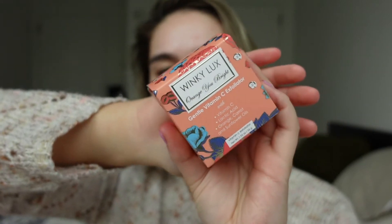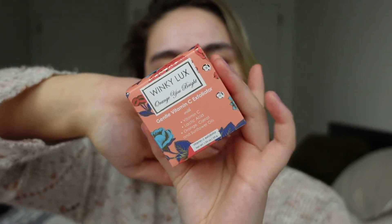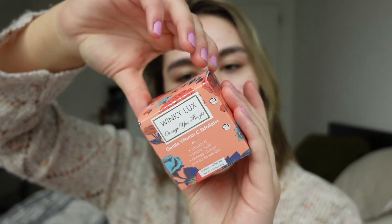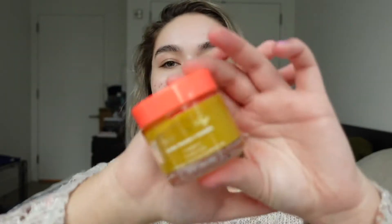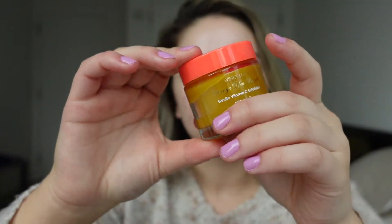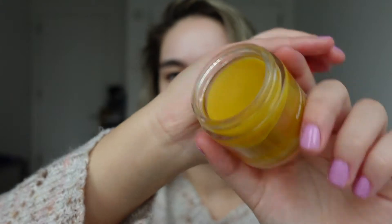Moving on to the exfoliator — I already know I'm not going to keep this because my skin is really sensitive to heavy exfoliators. This is the Gentle Vitamin C Exfoliator. You use it in a circular motion, apply a thin layer to a moistened face, avoid the eye area, leave on for two minutes, and then rinse. It has the same decorative gold top and the product is yellow inside. It smells like orange juice — really, really nice. I'm very particular with masks so this one is going in the giveaway. So many brands have been coming out with skincare recently, but Winky Lux is one I've loved and been tried and true to, so it makes sense for them to expand into skincare.